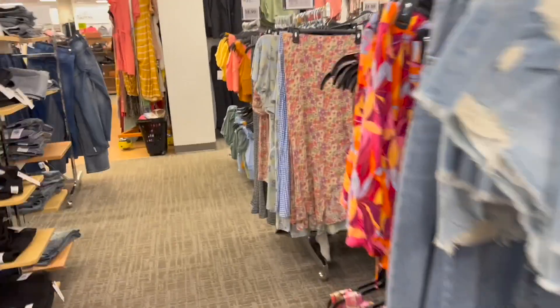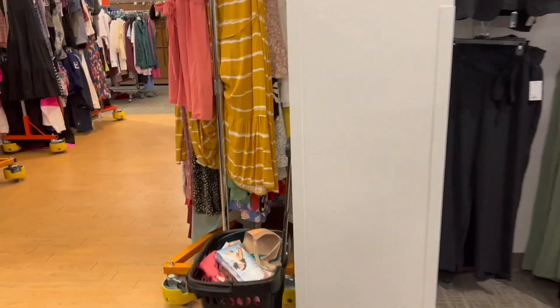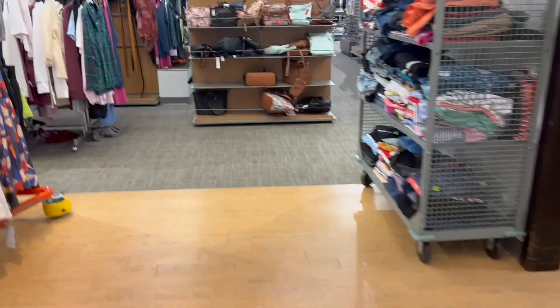Hello everyone and everybody. Good morning and welcome one more time to your YouTube channel Free Coupons. I hope that you're having a very good morning today. Today I'm here in the store of Kohl's once more.